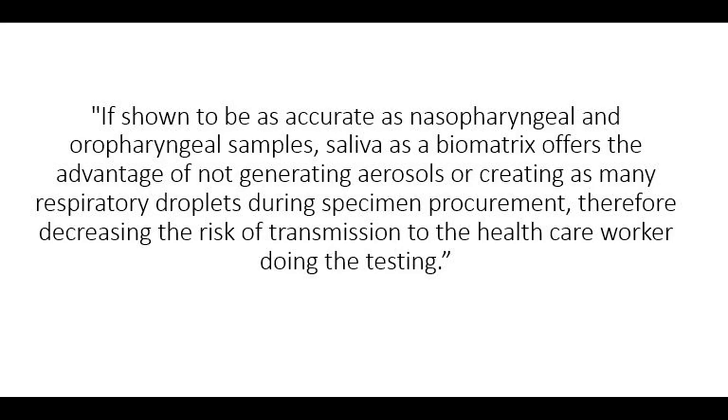Matthew Picheng, MD-CM of the Division of Infectious Diseases at McGill University Healthcare Center, says that if shown to be as accurate as nasopharyngeal and oropharyngeal samples, saliva as a biometric offers the advantage of not generating aerosols or creating as many respiratory droplets during specimen procurement, therefore decreasing the risk of transmission to the healthcare worker doing the testing.